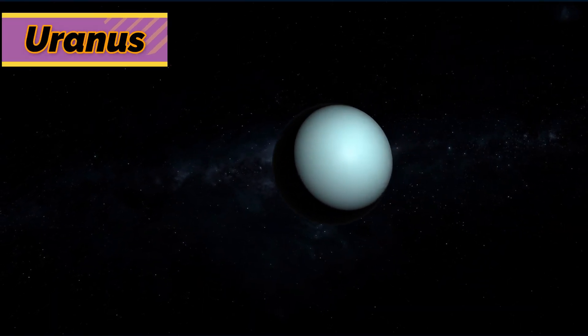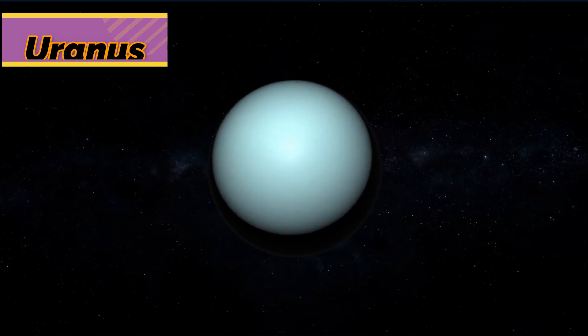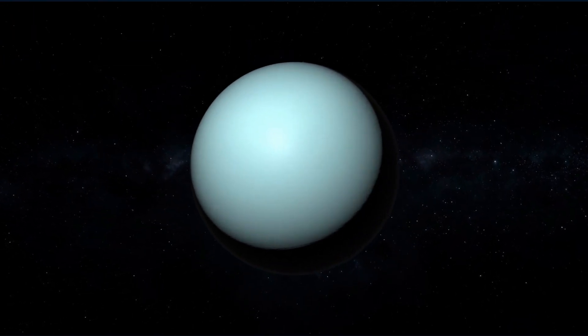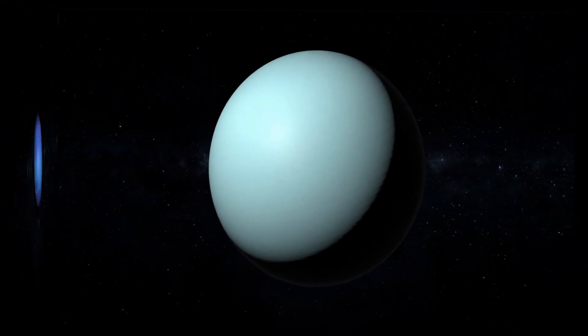Uranus tilts so far on its axis that it looks as if it revolves around the Sun on its side. Methane gas in its atmosphere gives Uranus its blue color.